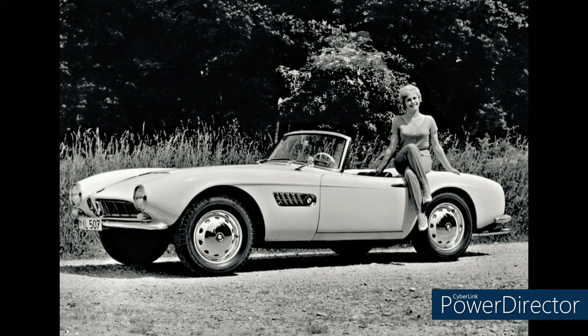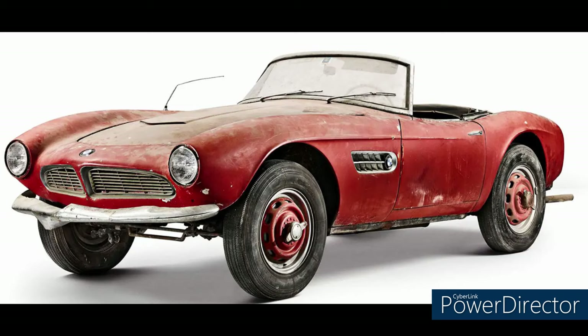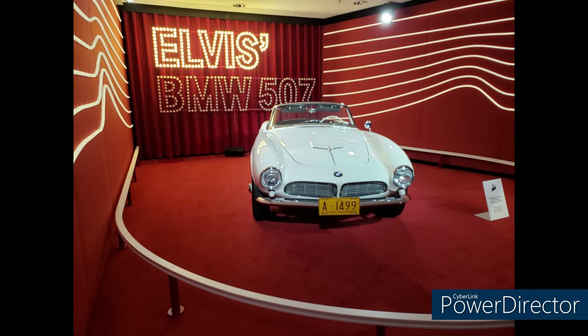But what a roadster it was. The 507 was, in my opinion, the most beautiful BMW built until the Z3. You can see its influence on the Z3's design and, of course, the later Z8. Unfortunately, this beautiful car had a tremendous sales price of almost $10,000 at the time — about $110,000 in today's money. Only 254 were built, though the 507 was popular with celebrities, most famously Elvis Presley, whose 507 would become a barn find years later — now restored and on display at the BMW Museum in Munich. The low sales combined with more stringent safety regulations ended roadster production at BMW for three decades.